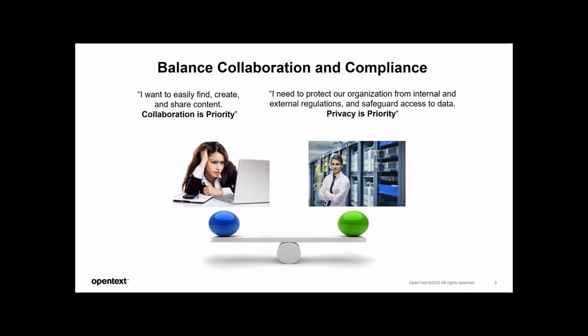Since all of us are here and using Content Manager, I want to recap some of the strategy we follow and why we do it. In our ever-evolving business landscape, the importance of balancing records management between compliance and collaboration cannot be overstated. This is a balance we will continue to prioritize. Effective records management is grounded in compliance — it ensures that customer organizations operate within the bounds of regulatory requirements and safeguards against legal liabilities.